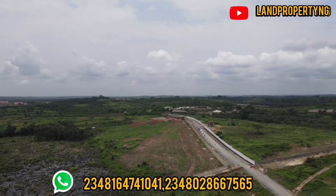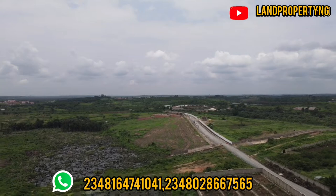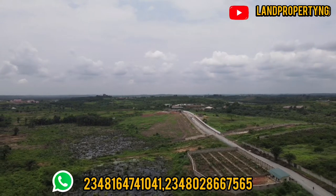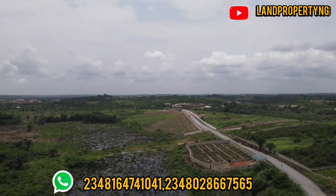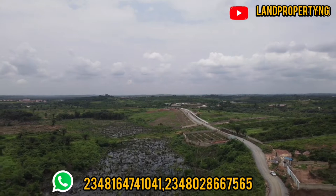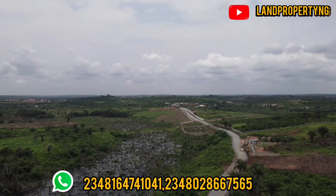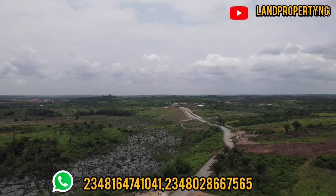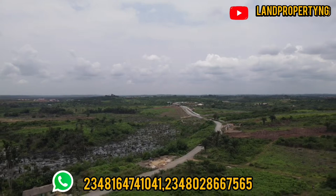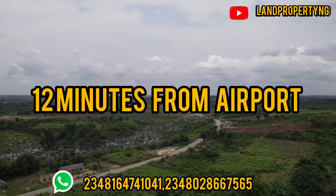This estate has great investment features. Number one, it has a helipad — which means this estate was designed with class in mind. You can land at the international airport and take a chopper directly to this estate. It has a helipad where you can land your helicopter. It is a 12-minute flight from the international airport down to this particular part of Ekber.